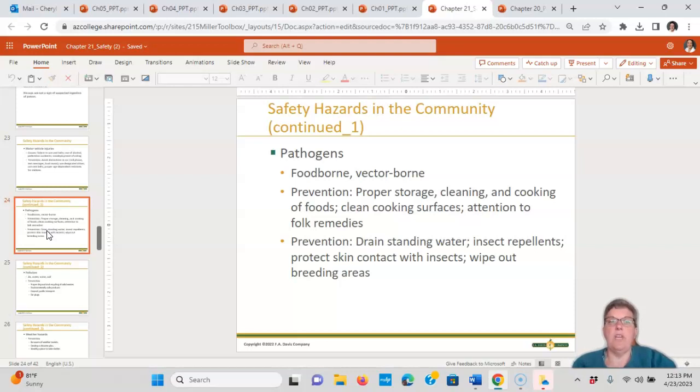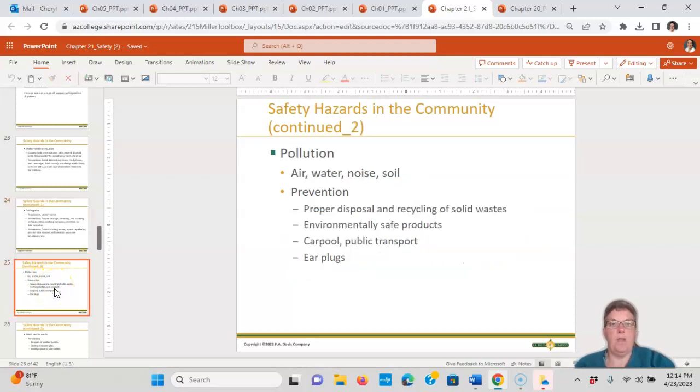Safety hazards in the community include foodborne and vector-borne pathogens — food poisoning — so proper storage, cleaning, and cooking of foods, clean cooking surfaces, and attention to folk remedies. Drain all standing water, use insect repellents, protect skin from contact with insects, and wipe out breeding areas. For pollution — air, water, noise, soil — properly dispose of solid waste like paint and car batteries, buy only environmentally safe products, carpool, use public transport, or use hearing protection.